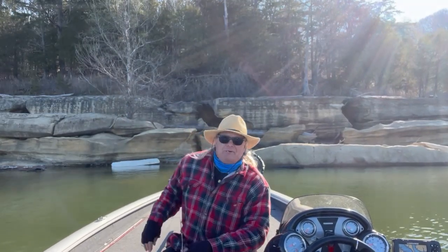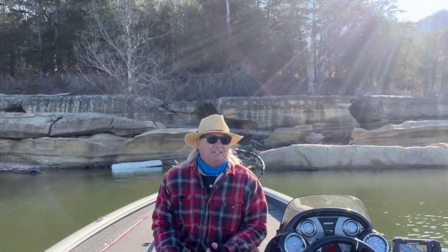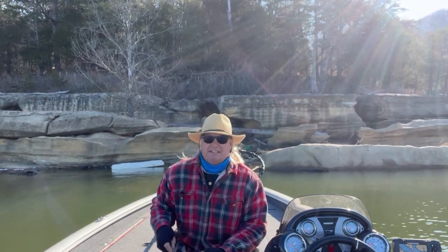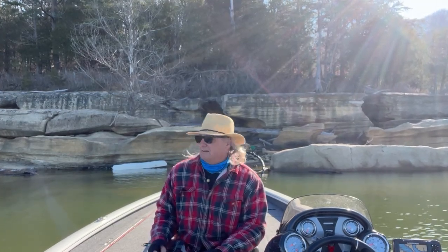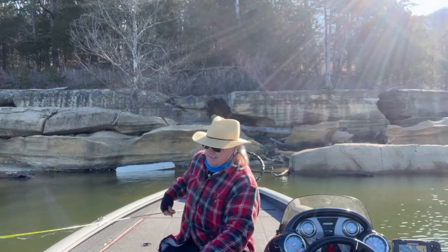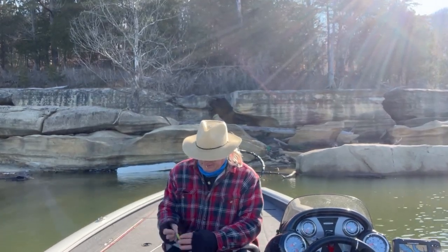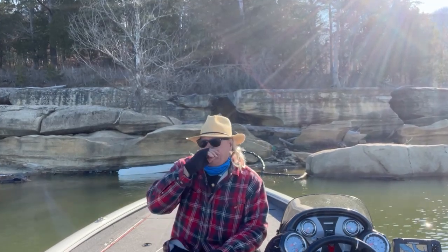Alright, how you doing everybody, this is Keith, Keith Jones Fish Guide. We're on Cumberland this morning, clear skies, coming to the end of March. The water is 52.6 degrees, no wind, the clarity is not that clear because we've had some good storms the last couple days, so it's a little cloudy, but I'm going to give it a little whirl this morning, see how things go.